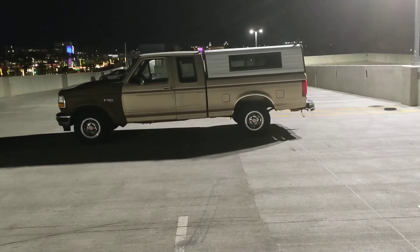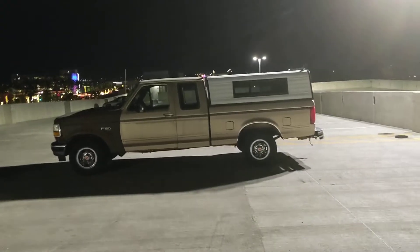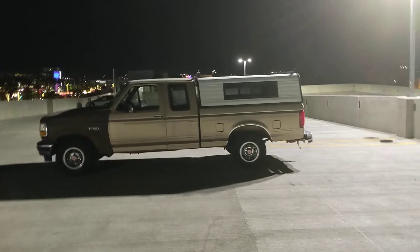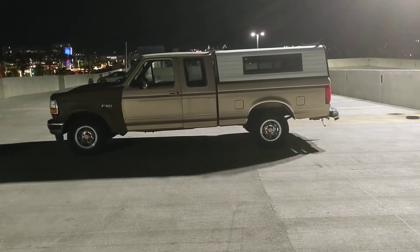Hello everyone, I'm David Davis, also known as Rainbow Runner. Look whose truck that is — that's of course mine, the Fantastic Ford. That is the nickname I gave to it. This is a 1993 Ford F-150 XLT with a 5-speed manual transmission.